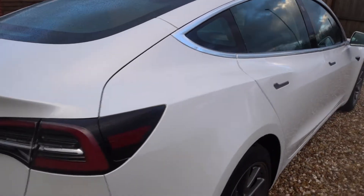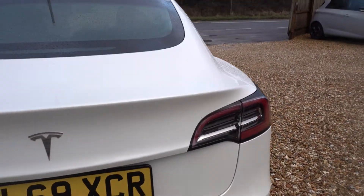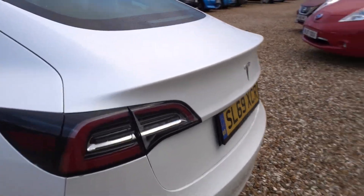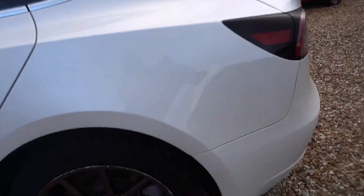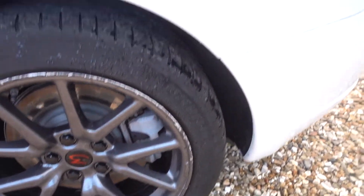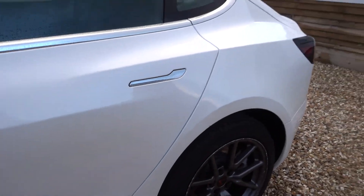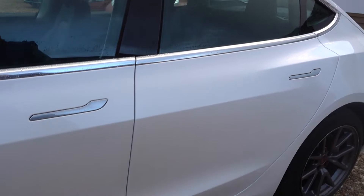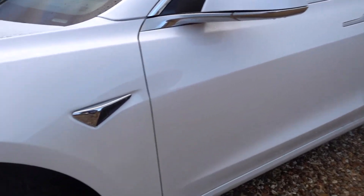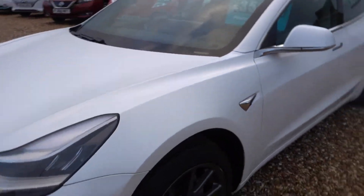There's a tiny little dink in that bit of silver trim at the back there — that's the only thing really noteworthy about the car, and it's very very slight, nothing you'd notice. The alloys on this side have had a little bit of kerb damage, but we're going to get those refurbished before the car goes out.